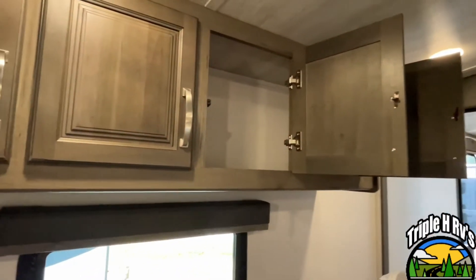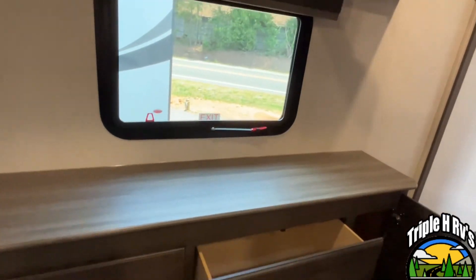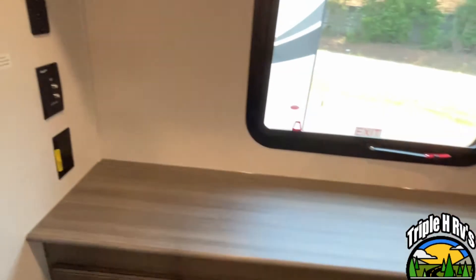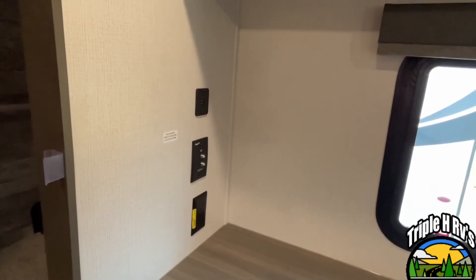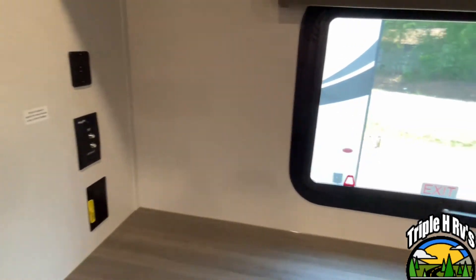Here at the foot of your bed, you're going to have some more storage up across the top, and you have a dresser area right down here. You've got TV hookups here for your cable and your antenna if you want to add another one.